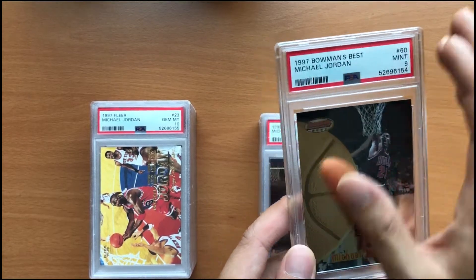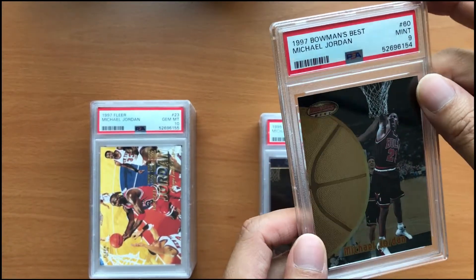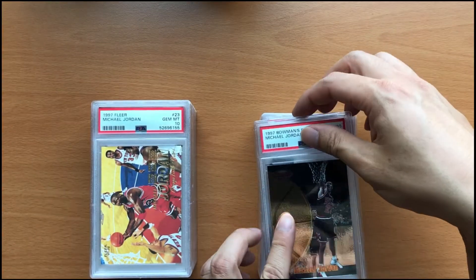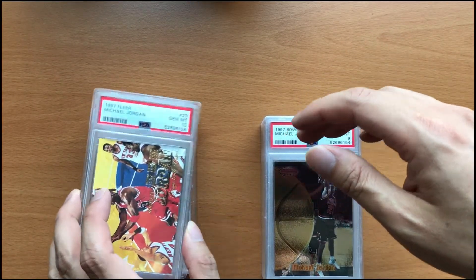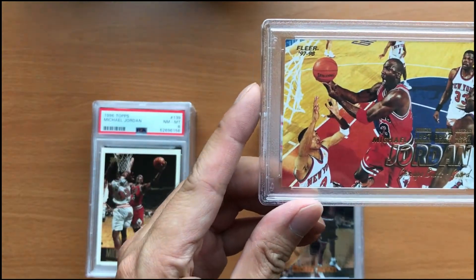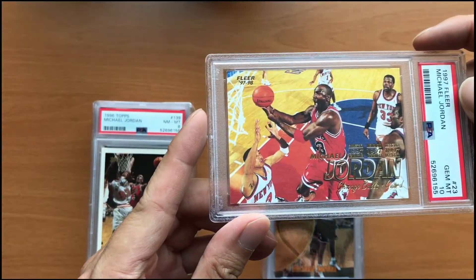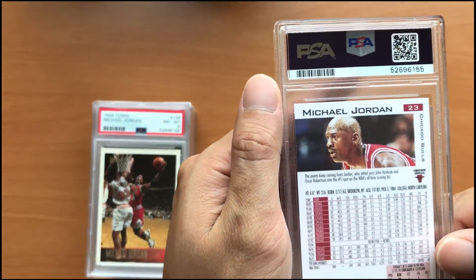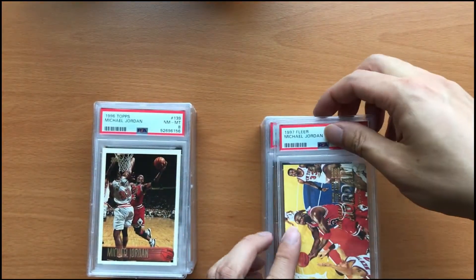And the next card here is a 1997 Bowman's Best in a mint 9. And the next card is a 1997 Michael Jordan Fleer — yes, bingo, got a gem mint 10. Very nice. Very happy about that grade.